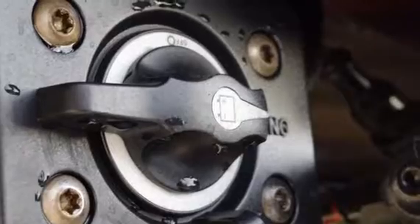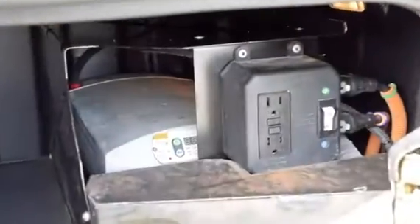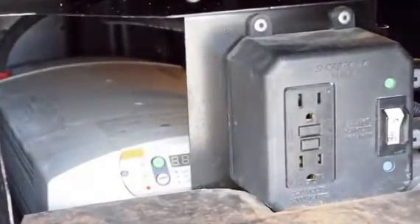These also have the ParkSmart HVAC system, a battery-powered system that saves fuel while cooling or heating the sleeper bunk.